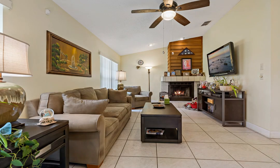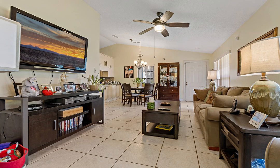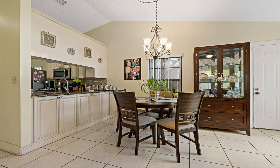Enjoy upgrades throughout, including a gorgeous kitchen with premium appliances, stylish cabinetry with optimal storage, and elegant granite countertops. Convenient in-unit laundry includes the washer and dryer.